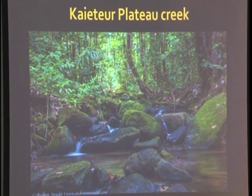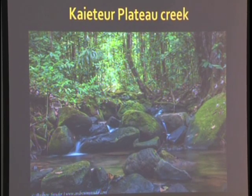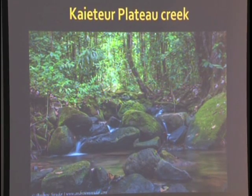Coming back at nighttime, we encountered very unique species that are specifically unique to this area.